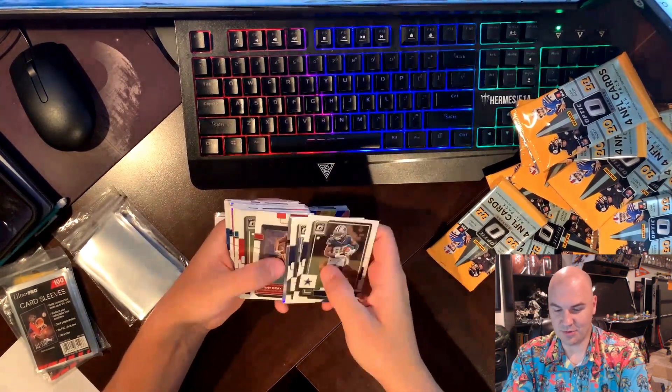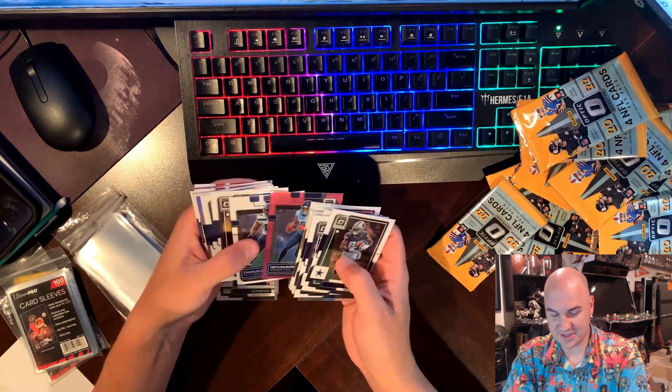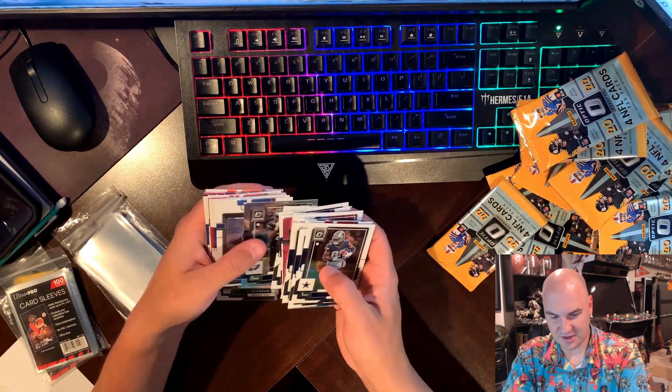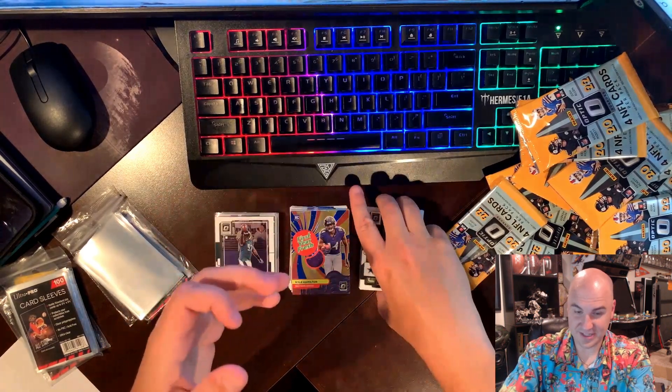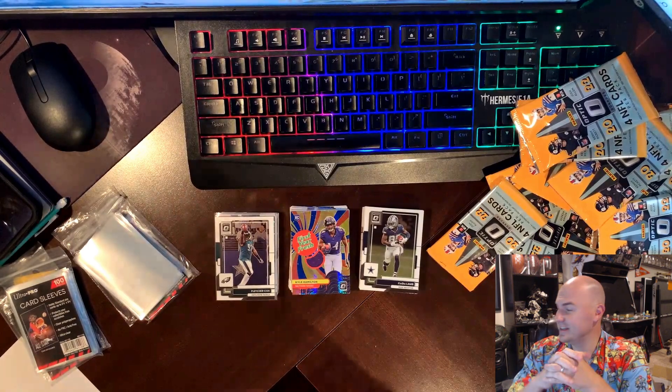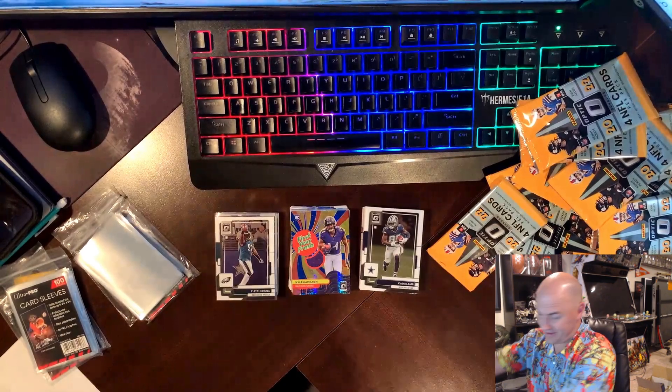That box was so brutal. I mean, couldn't even tell you our best card — best card was Traylon Burks pink. But wow, that's just not good. Not good at all, guys. All right, we're gonna try another one — why not.